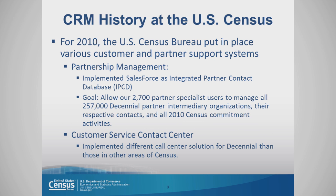Customer relationship management history at the Census Bureau really started in 2010 when the Bureau put in place various customer and partner support systems, including a partnership management contact database. Our goal was to allow the 2,700 partner specialists to manage all 257,000 decennial partner organizations, their contacts, and all 2010 census commitment activities.